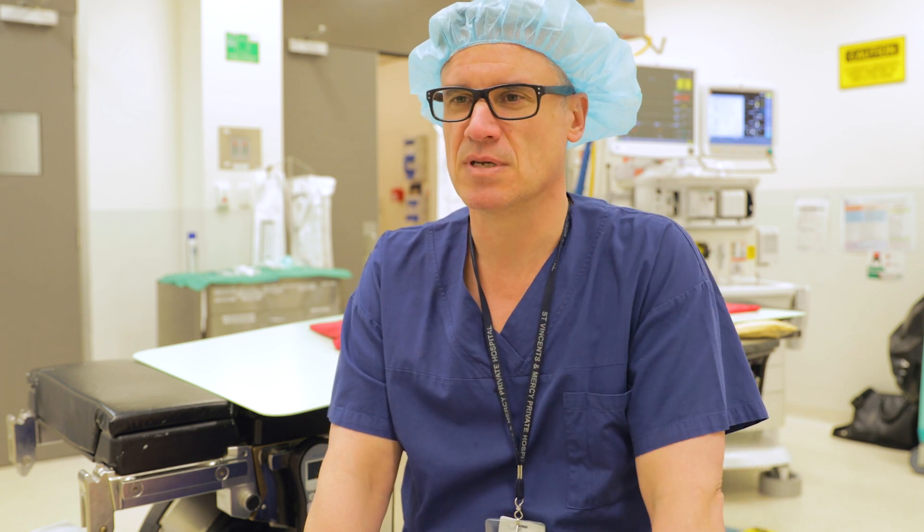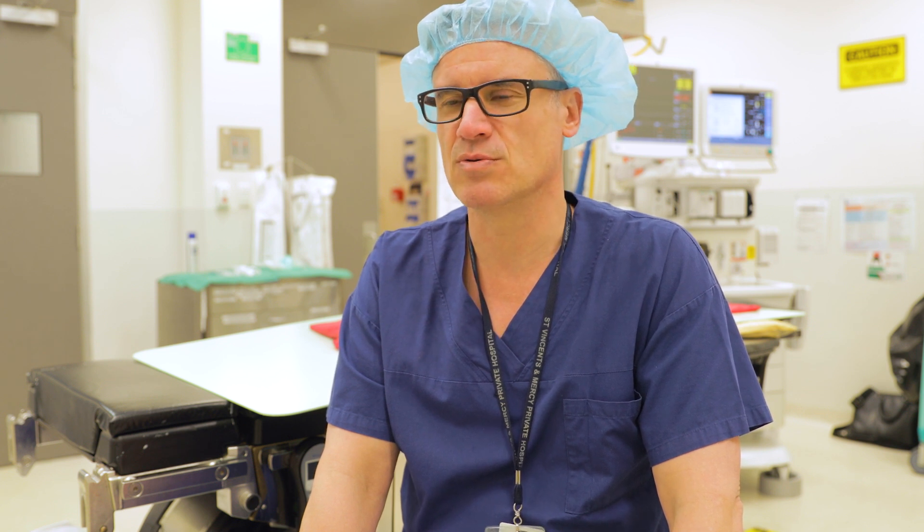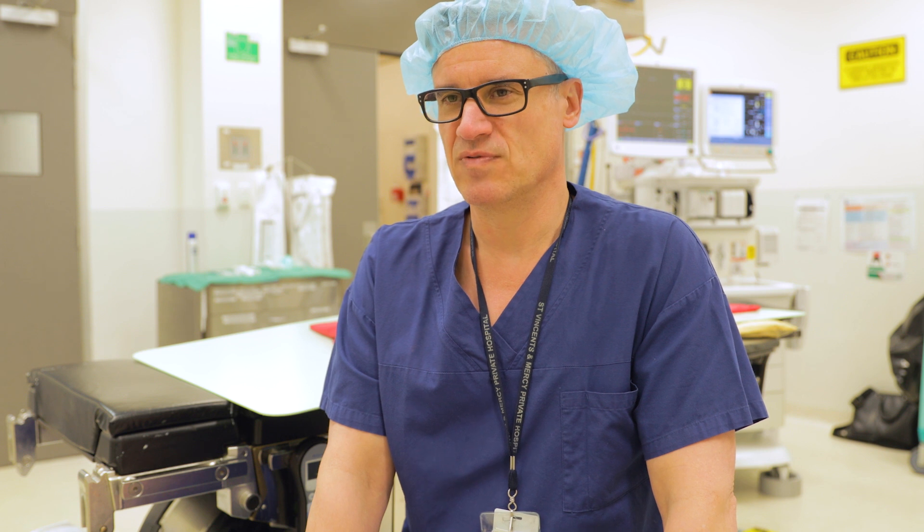It just feels really safe. It feels really precise to do it, and it's actually very comfortable to do. It's an awkward operation to do with normal keyhole surgery. I do it, and I have done it many times for many years, but it's much more comfortable for me as a surgeon, and I think in the long run, that's got to be better for patients too.